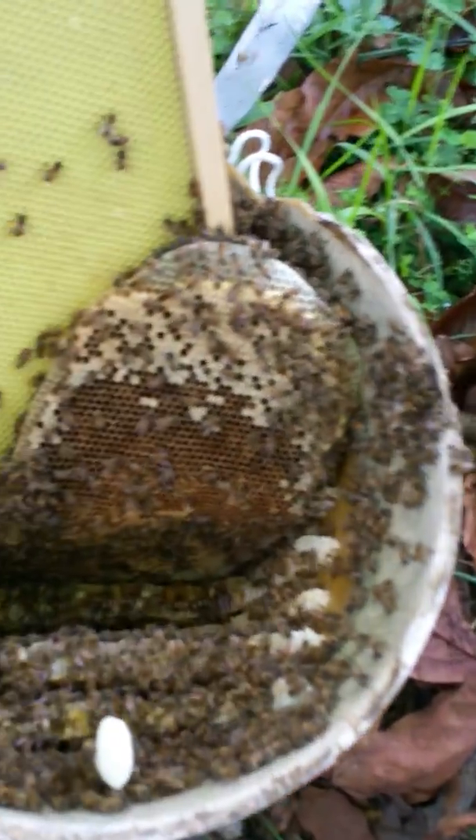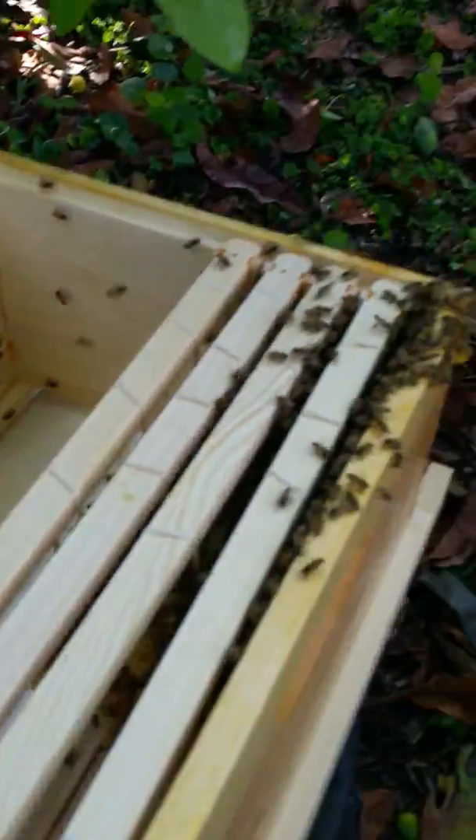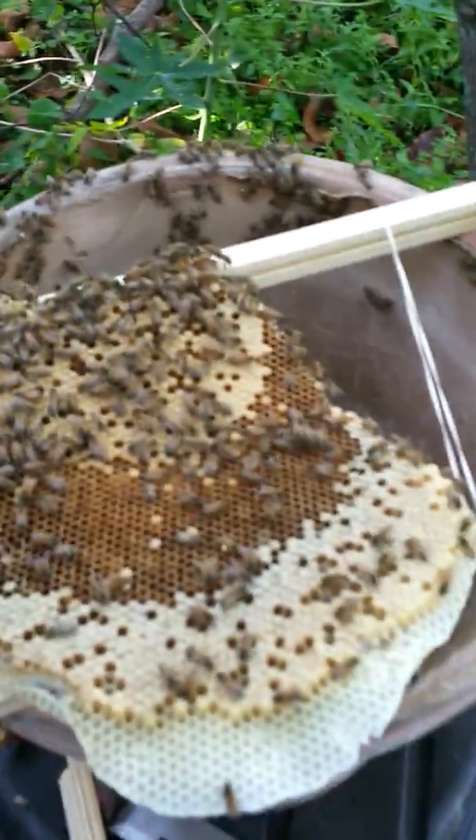If I don't have enough frames, I'll get what I can, make sure I get the queen, and kind of put it all back together and hope they go for the new home over the old home. They'll go wherever the queen is, so as long as I get the queen I should be good. It's my first one — very intimidating — but moving slow and sure, we'll get there.